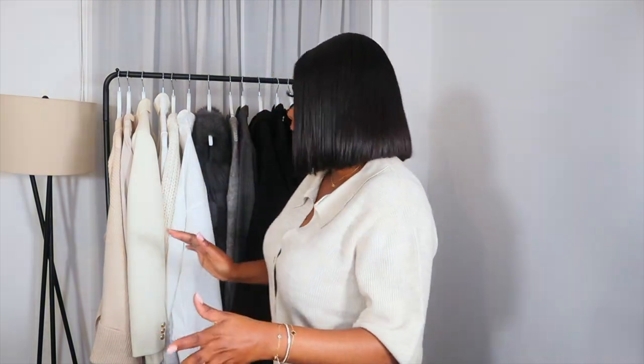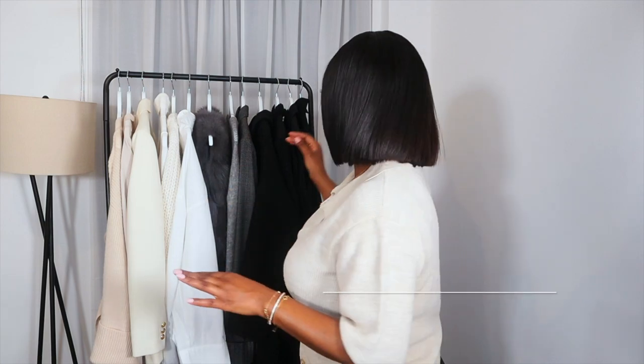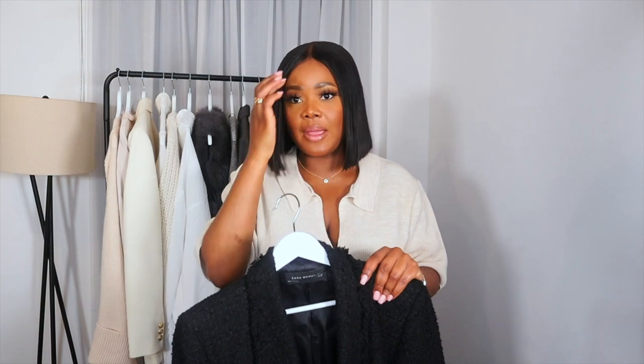Autumn winter is my favorite season — it's when I feel daring, I feel like I can take fashion risks, I feel like I can basically wear whatever I want. So the first piece that I'm going to show you is a black blazer.